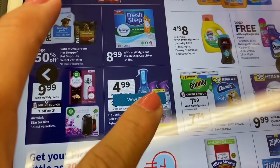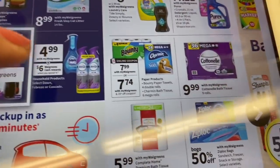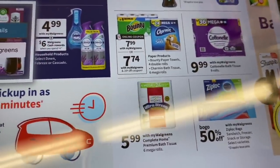The first deal is for household products — Dawn and Febreze. The deal says that when we buy four products from Dawn or Febreze, we're going to get six dollars back in cash rewards.